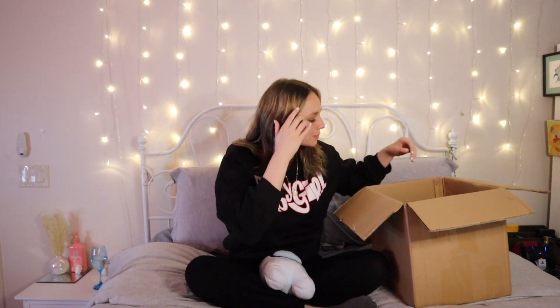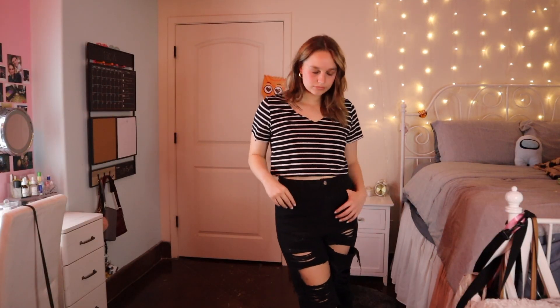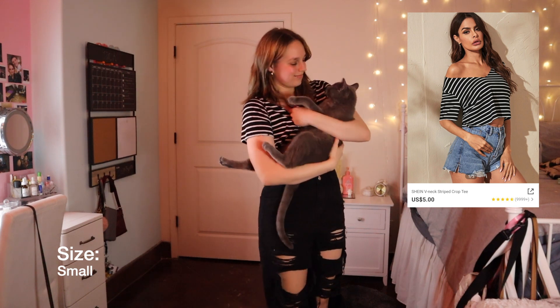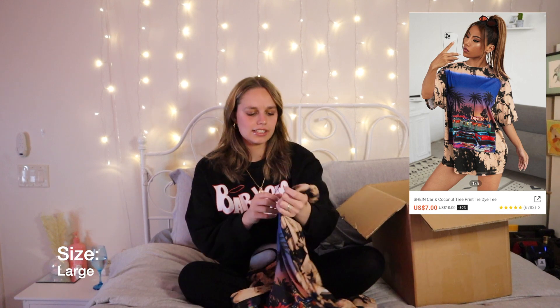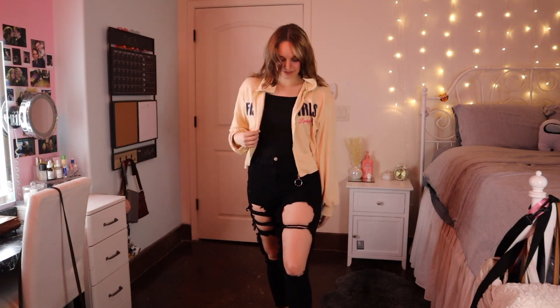This was for my sister but she said it doesn't fit her quite right, so I'm gonna steal it because I like it — it's just a striped shirt. This next shirt I got in a size large and I didn't realize it was gonna be so big on me, but I love it. I can just tuck it in and it looks just fine.